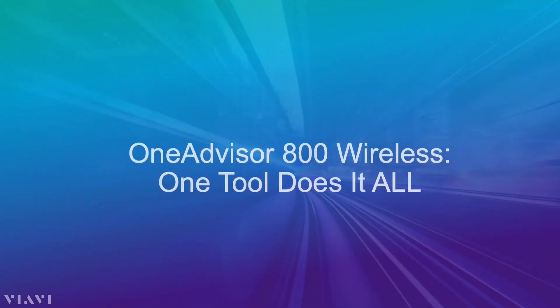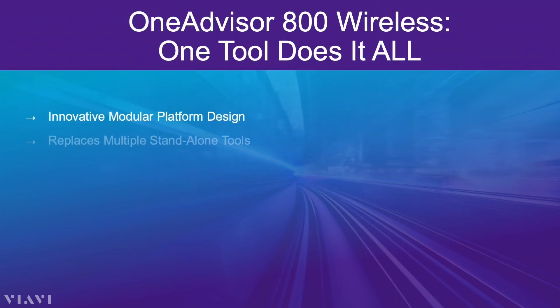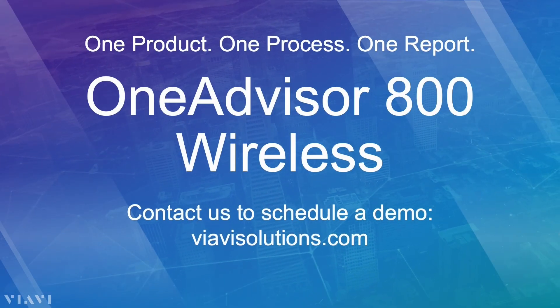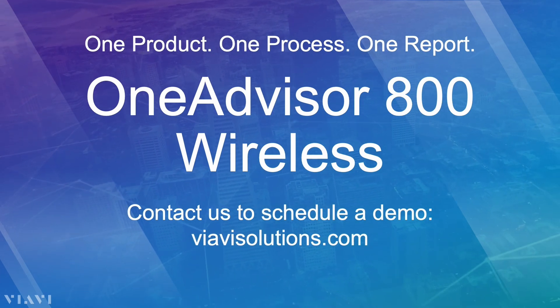The OneAdvisor 800 Wireless — one tool does it all. It sports an innovative field platform design, replaces multiple standalone tools, and has rugged field-swappable modules. You can use VIAVI modules you already have, and tech guidance is built in. All this intelligence is packed into a portable device that weighs less than 10 pounds. Contact VIAVI to schedule a demo at www.TheOneAdvisor.com.